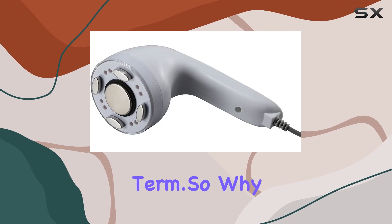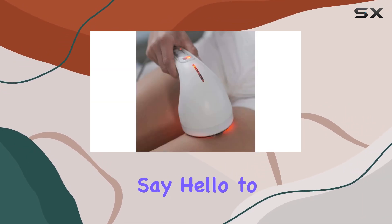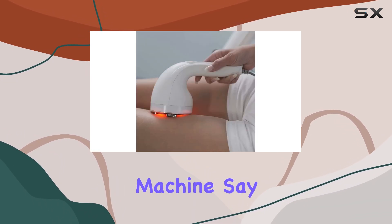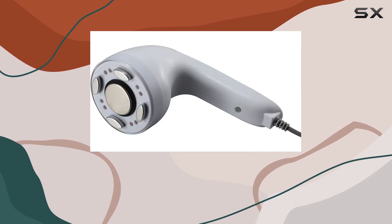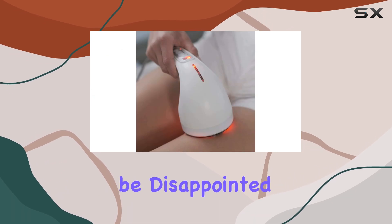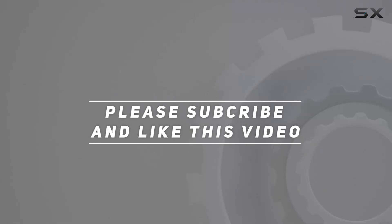So why wait any longer to achieve the body you've always wanted? Say hello to smoother, firmer skin with the AC-1 Body Sculpting Machine. Say goodbye to cellulite and hello to confidence. Try it out for yourself and experience the difference firsthand. Check out the video description for the updated price, and thank you for watching.